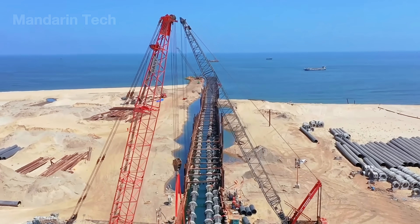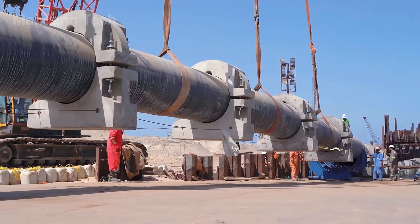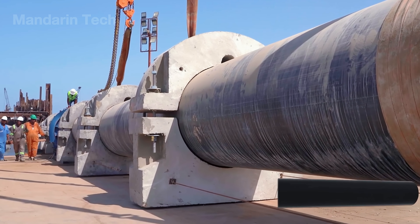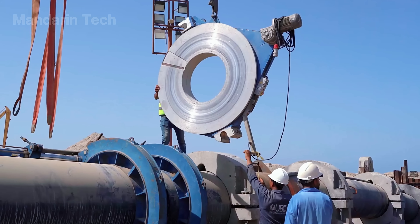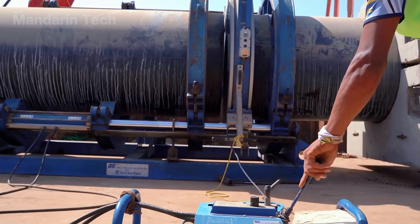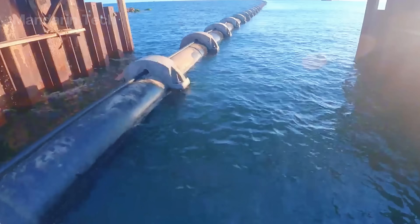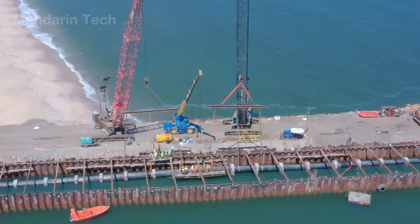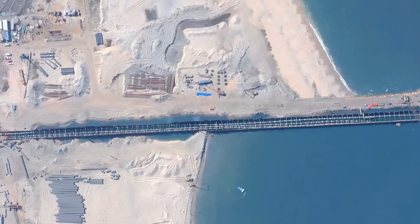Large intake lines are first positioned offshore, where installation crews carefully align each section before lowering it into place with heavy lift cranes operating from barges or coastal platforms. As the pipeline extends toward the shoreline, individual segments are connected sequentially, forming a continuous conduit designed to operate under constant hydraulic load. Precision alignment is critical at this stage, as even minor deviations can affect long-term performance and flow efficiency. Once assembly is complete, the intake line is reinforced with structural support frames and securely anchored to the seabed.